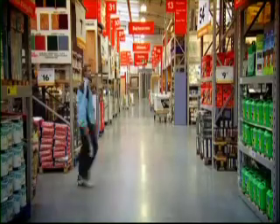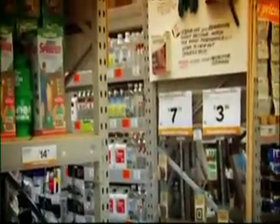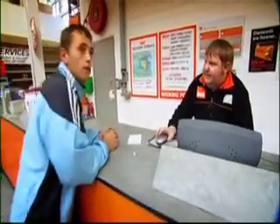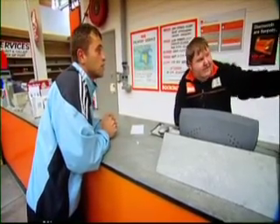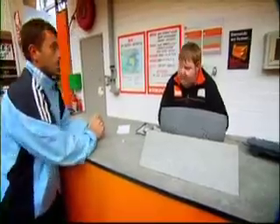If you are having problems finding certain products or aisles, you can always ask at the customer service desk. "Excuse me, do you know where the painting aisle is?" "Yeah, if you go just down here, it's on your right hand side on aisle 7." "Thank you." "No problem, thank you."